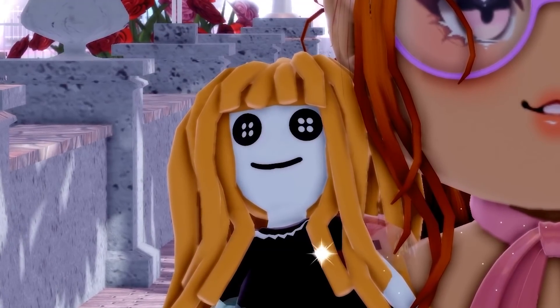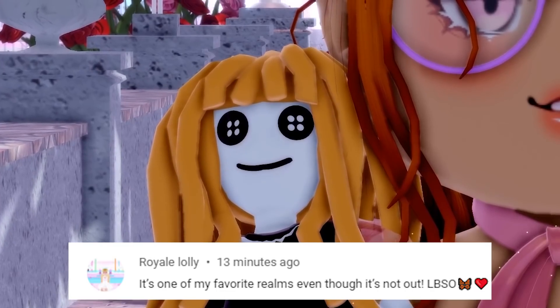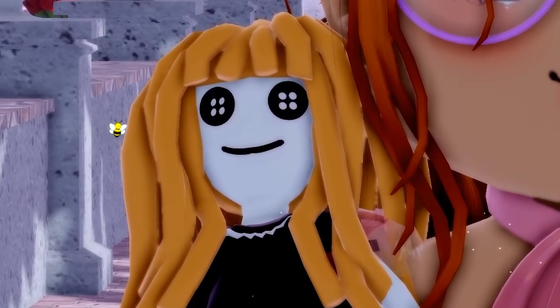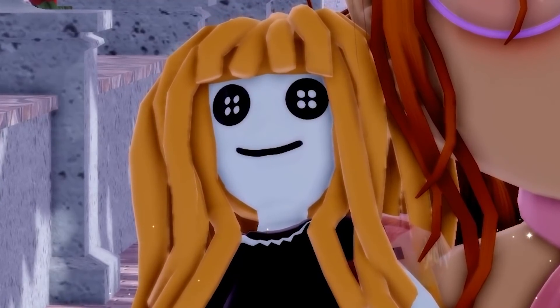A big thank you to today's Little Bean shoutout — thank you so much for commenting on the last video, you are so awesome. If you want to be the next Little Bean shoutout, all you have to do is comment something down below with hashtag LBSO at the end so that we can check your comments, see that you want to be the shoutout, and of course feature you.